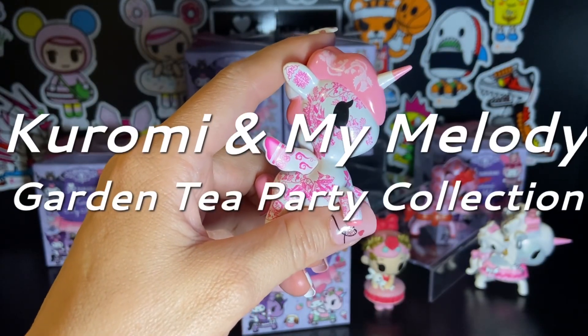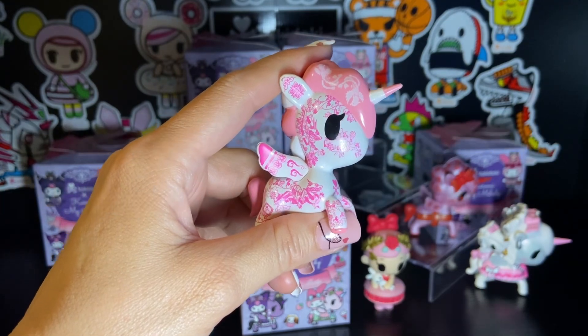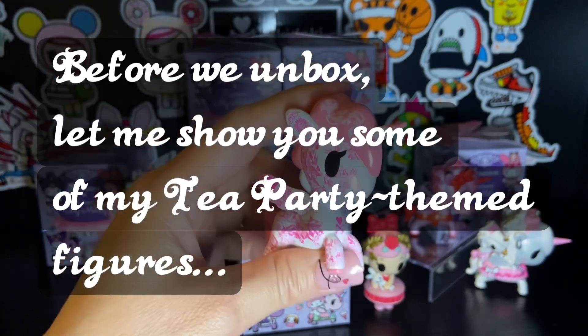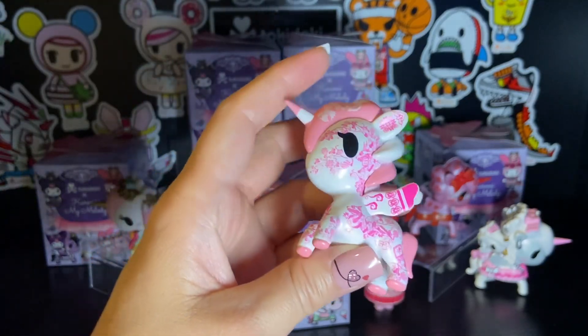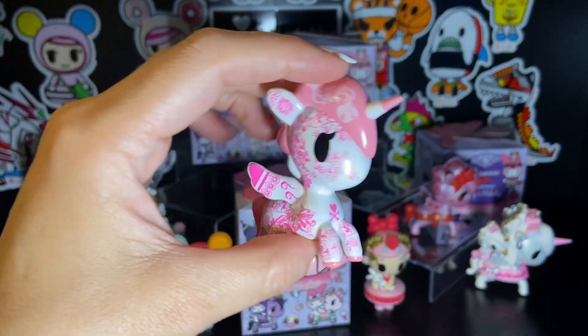Hello and welcome to my channel. This is Leilani L'Amour. I love collecting kawaii items and I especially love opening Tokidoki blind boxes. To me, it's just like having your birthday and Christmas all wrapped up together in one super duper cute little package.